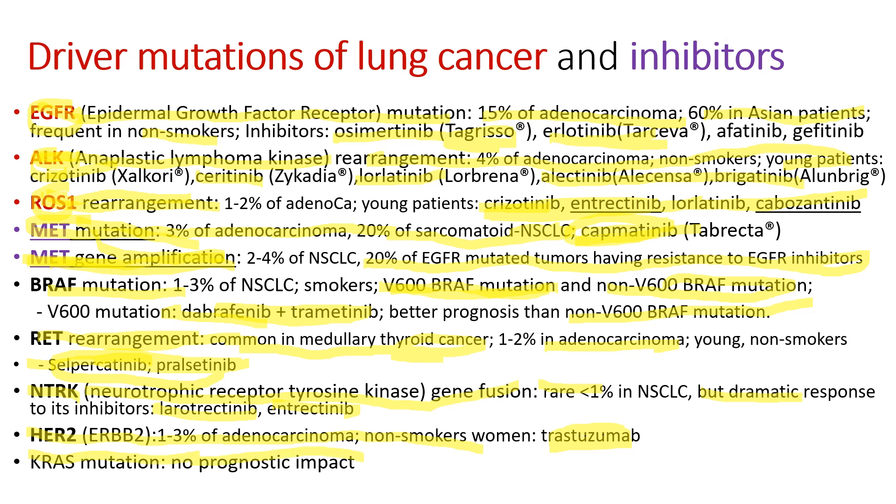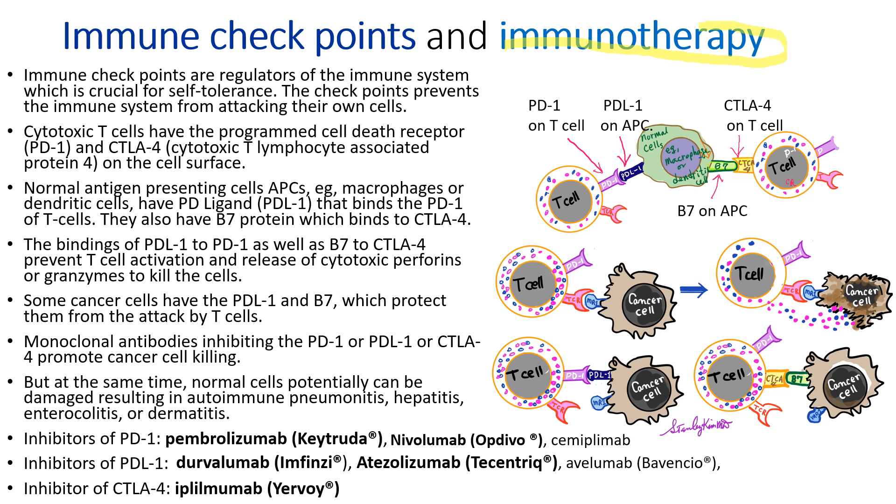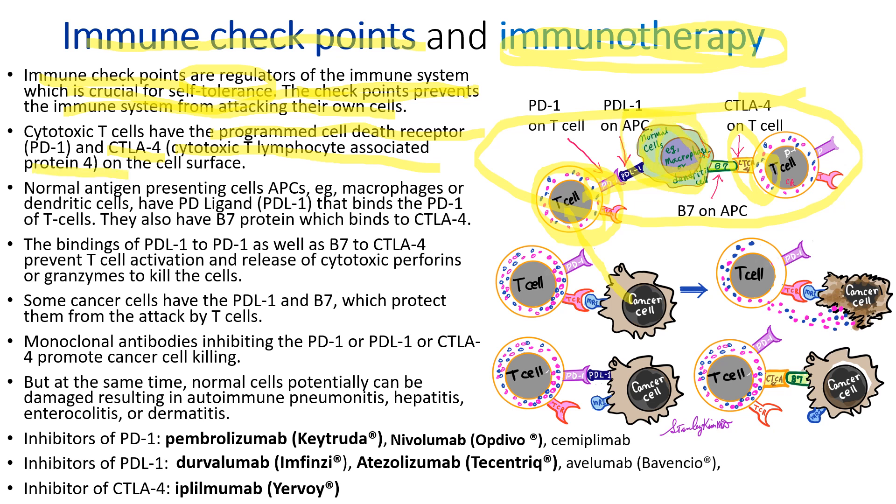KRAS mutation has no prognostic impact. Immunotherapy is becoming a very important cancer treatment. We need to know immune checkpoints to understand immunotherapy. Immune checkpoints are regulators of the immune system, which are crucial for self-tolerance. The checkpoints prevent the immune system from attacking our own cells. Normally, cytotoxic T cells attack both normal cells and cancer cells by using PD-1 or CTLA-4. PD-1 stands for programmed cell death receptor 1, and CTLA-4 stands for cytotoxic T lymphocyte-associated protein 4. Our normal cells have PD-1 ligand, which blocks this PD-1 attack.